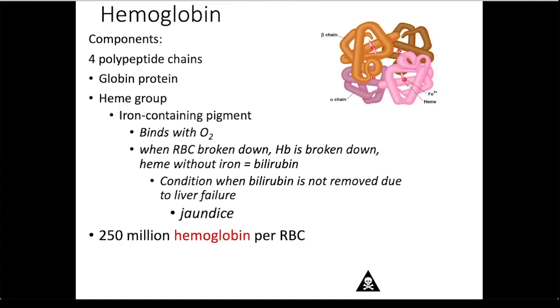There are 250 million hemoglobin molecules in each red blood cell, and each hemoglobin can bind with four oxygen molecules. So a red blood cell can carry a total of one billion oxygen molecules. I arrived at this number by taking the 250 million and multiplying it times four.